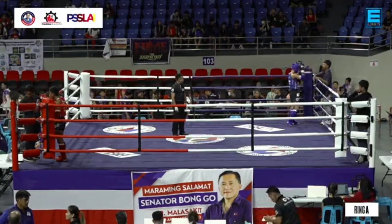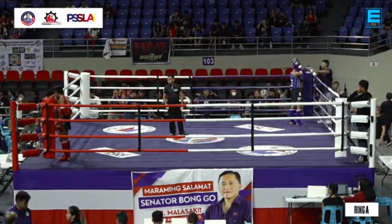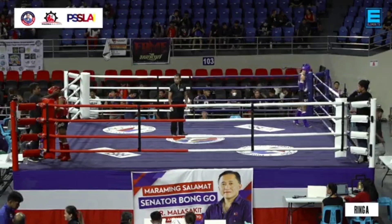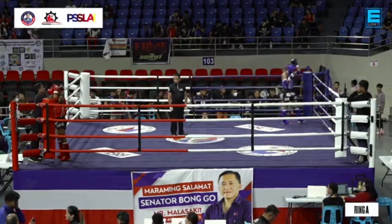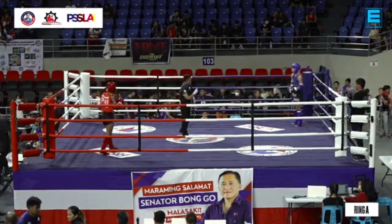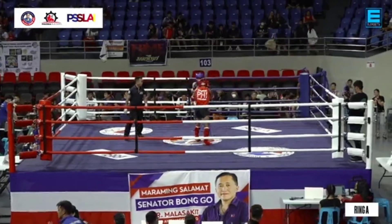We're now in the semifinals, and the bouts are just really, really intense. Impressive fights from all of our fighters. We just want to showcase the greatness of our Filipino fighters in Muay Thai, as young as 11 years old, all the way to the seniors. And here we go.